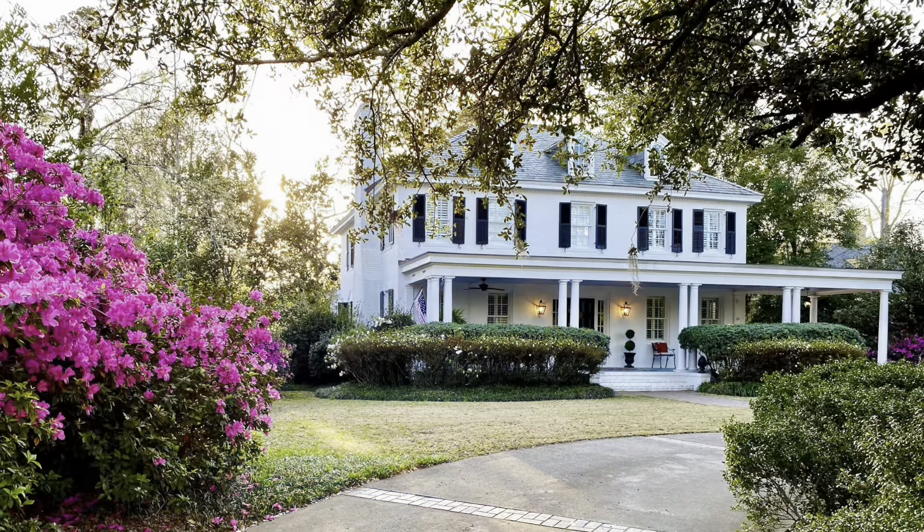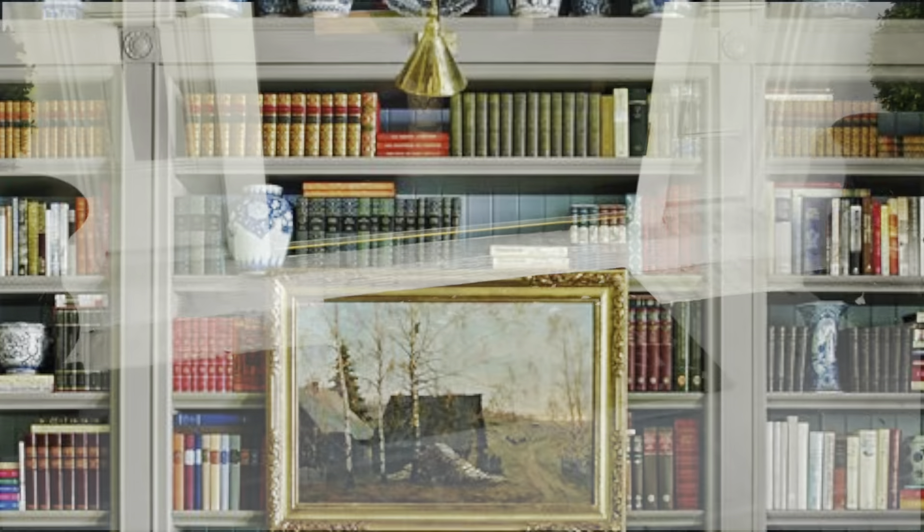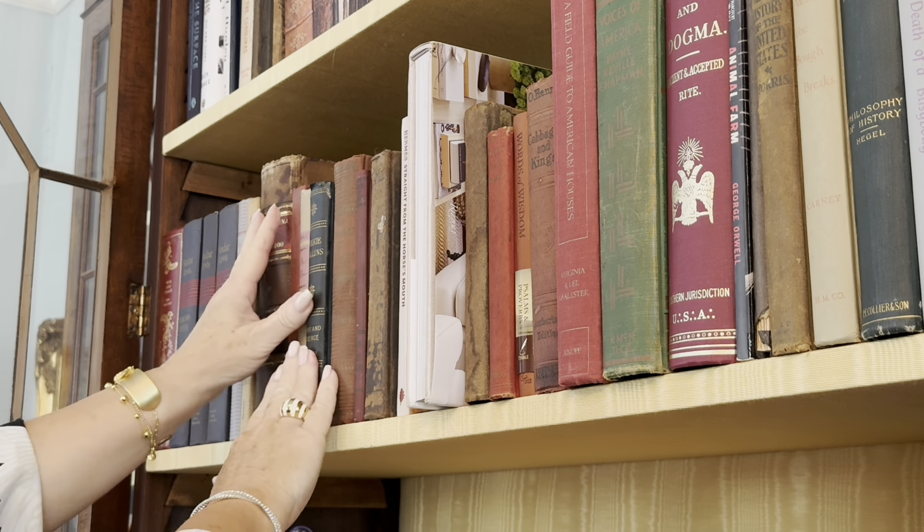Hello! Welcome to the Tartan Topiary. I'm Mary, and I'd like to invite you into my library. Please come in and relax as we look at this week's book, Artful Home, written by Josh Young.